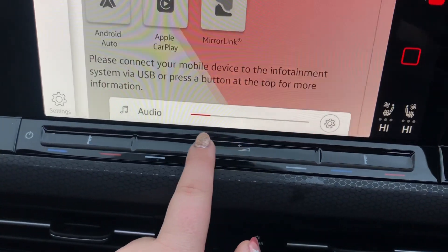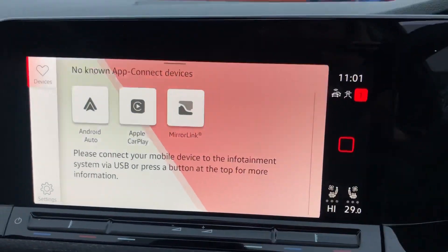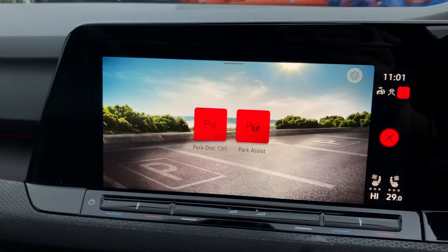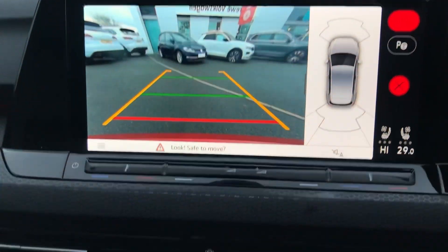You've got a couple of new panels with the Mark 8 — this one for your volume, and a panel below with various menus such as parking. This car does have a full reverse camera as well, perfect for getting into those tight car park spaces.